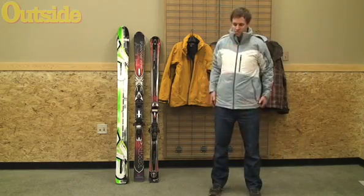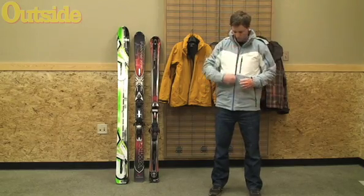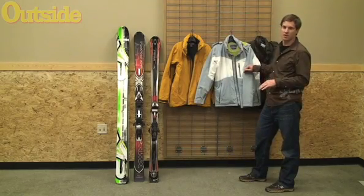The Patagonia Reconnaissance is a completely snow and water resistant — or highly water resistant, snow resistant — soft shell. The Patagonia Reconnaissance retails for about $375.